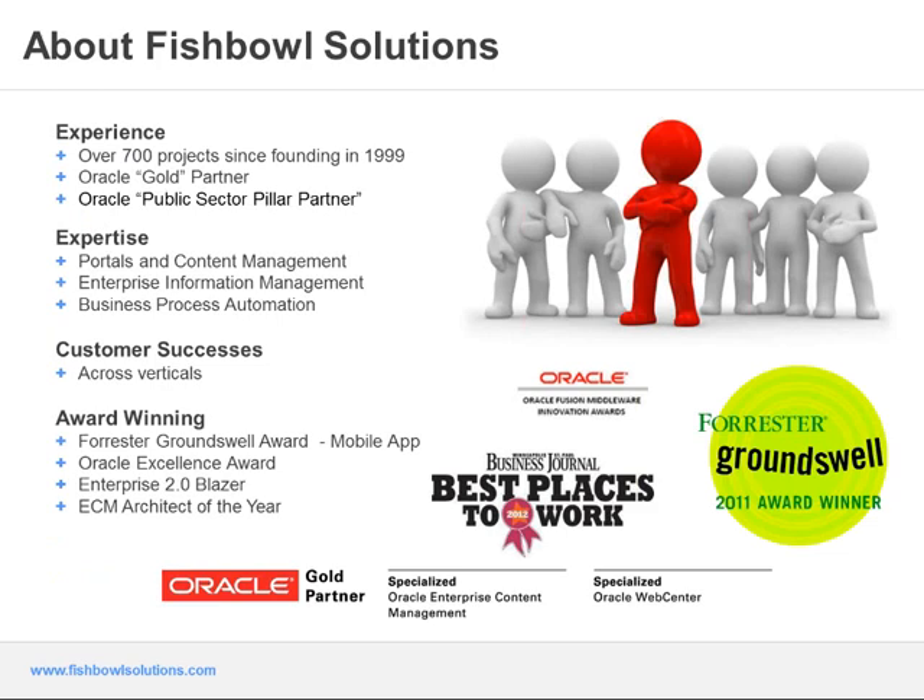Fishbowl Solutions has been providing solutions and services for Oracle WebCenter for about 14 years. We really specialize in WebCenter Content and Portal, and we've built up the knowledge base and skill sets with those two products specifically. We've helped customers build out and extend their content management infrastructure to surface content portals and provide a holistic content management strategy. We also do work with customers on the business process automation side, helping them leverage the strong workflow capabilities provided by BPM Suite.